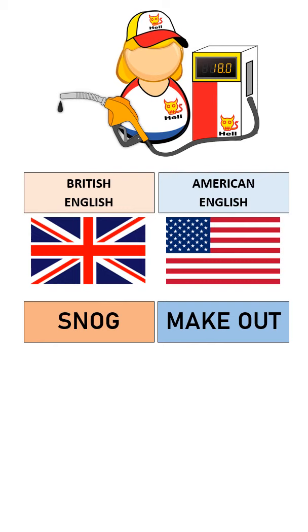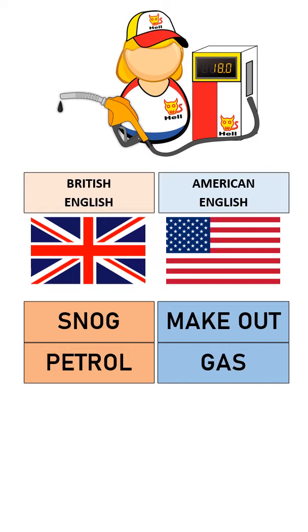How would you describe the fuel used for automobiles? British English: petrol. American English: gas.